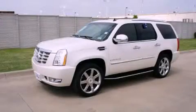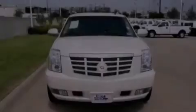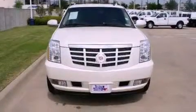This is a 2009 Cadillac Escalade, a great fit and finish. It has a 6.2-liter 8-cylinder engine and an automatic transmission.